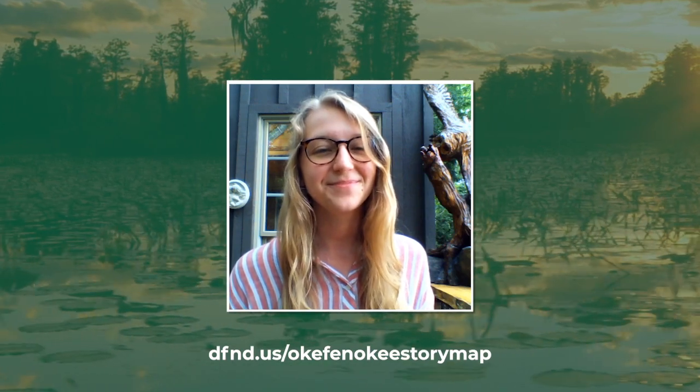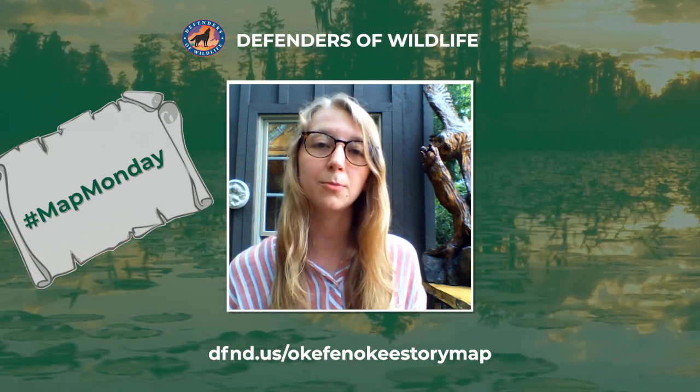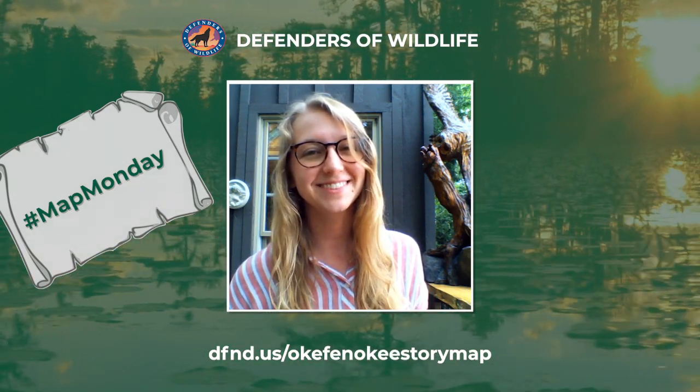Thanks, Christian, and we thank you for your tireless work to protect Okefenokee and the species that depend on it. If you'd like to learn more about the natural treasure that is the Okefenokee Swamp and National Wildlife Refuge, check out our story map. You can also check out the Okefenokee Protection Alliance website at protectokefenokee.org for more information. Thanks for watching, and we'll see you again next Map Monday.